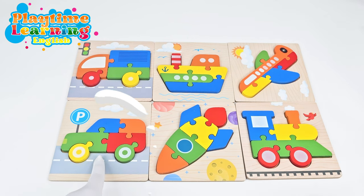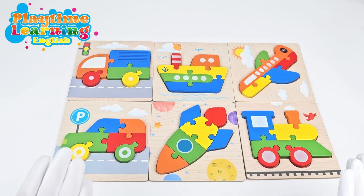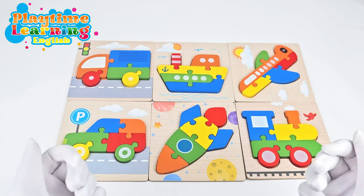Have you ever been on a car or maybe an airplane? These are forms of transportation. And today we have puzzles that we're going to do together. Are you ready to do them with me? Let's go!